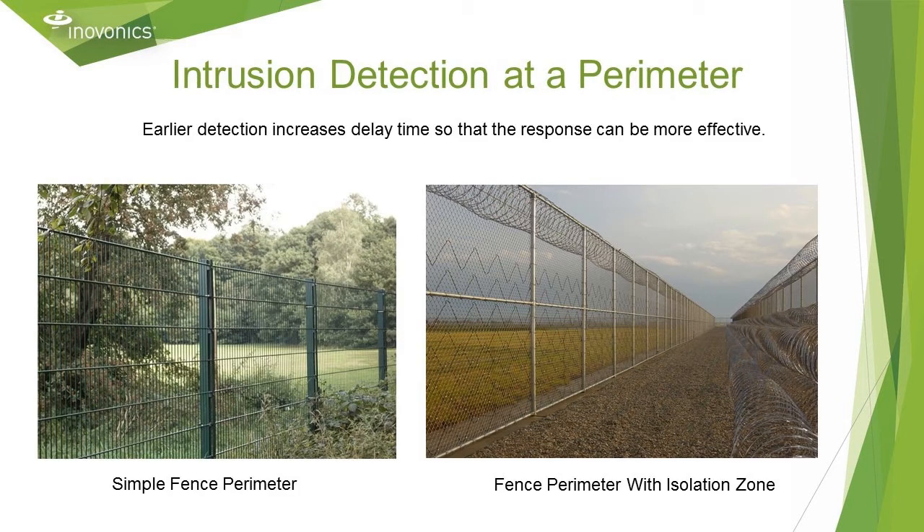Wireless endpoints can make intrusion detection more effective. The sequence of intrusion alarms is detect, delay, respond. Delay is defined as the amount of time between detection and when the adversary reaches the desired target. We want the delay time to be longer than the response time so that the response can arrive in time to neutralize the intruder. A wireless sensor at a perimeter can accomplish this by detecting an intruder sooner, increasing delay time. Keep in mind the trade-offs between delay time and nuisance alarm rate when installing a sensor outdoors.